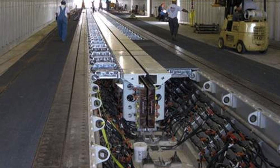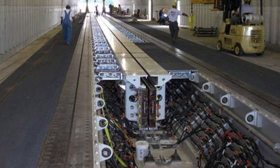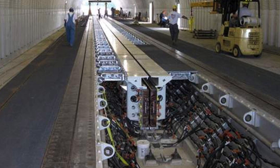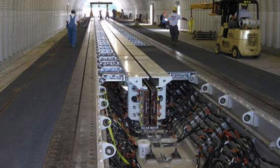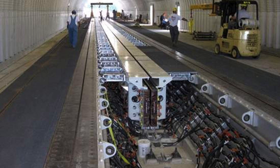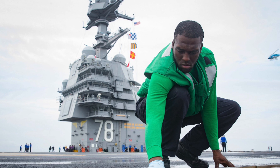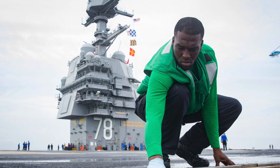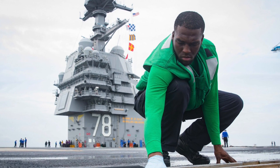The second component is the Energy Storage Subsystem. During a launch, the induction motor requires a large surge of electric power that exceeds what the ship's own continuous power source can provide. The EMALS Energy Storage System accommodates this by drawing power from the ship during its 45-second recharge period and storing the energy kinetically using the rotors of four disc alternators. The system then releases that energy, which can be up to 484 MJ, in 2 to 3 seconds.